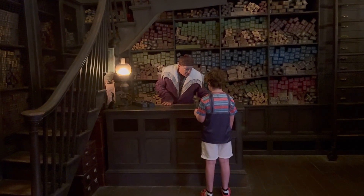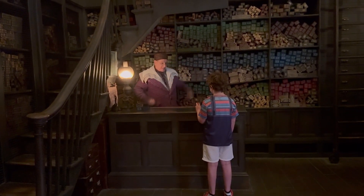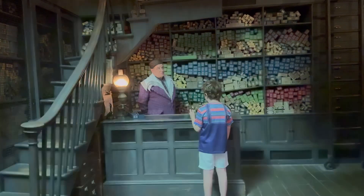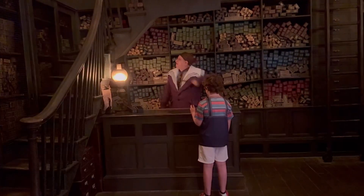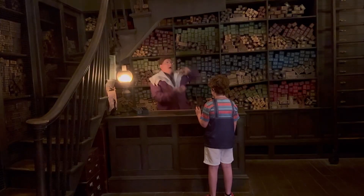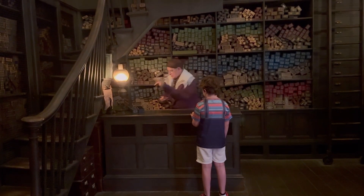It's a little dark in here. I was hoping you might brighten the place up a bit. Hold your wand straight up and light the tip by saying the word Lumos. Lumos. That is not the wand for you, Jacob.